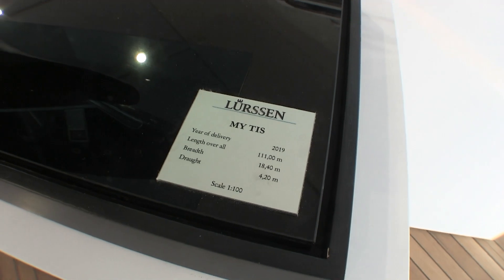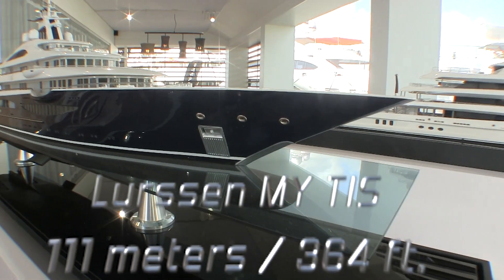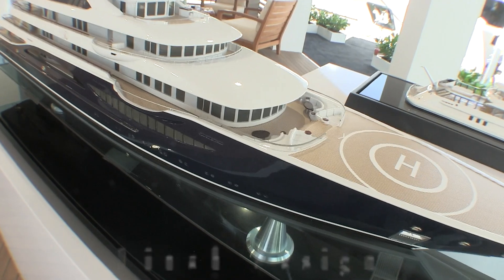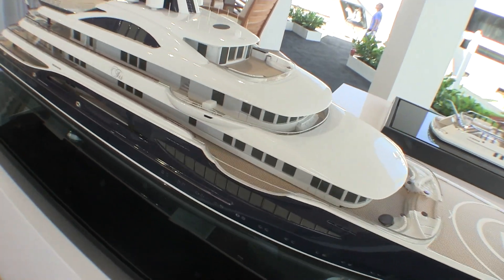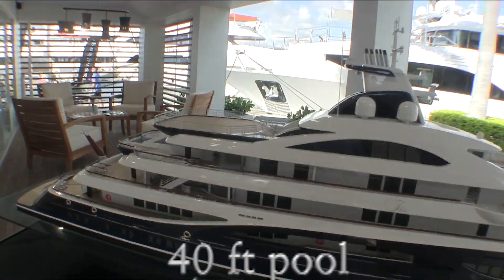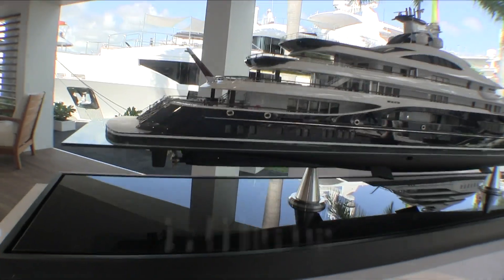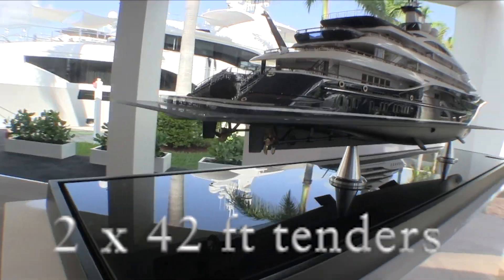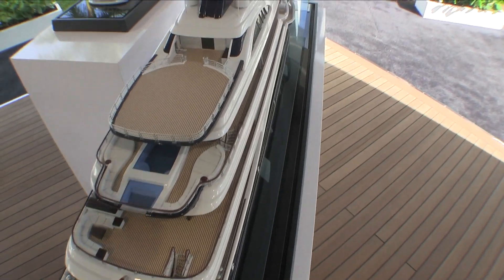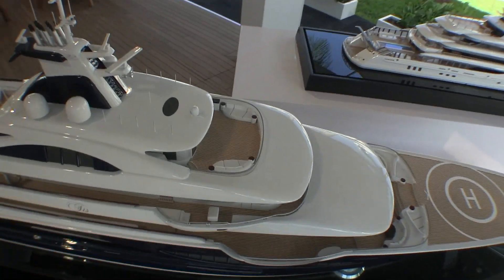Here at Lurssen is a 364-foot motor yacht that was delivered in 2019 with interior and exterior styling by Andrew Winch Design. It features two helicopter pads, a 12-meter swimming pool, and a resort-inspired spa in the aft of the vessel. Her tender garage will accommodate two 13-meter tenders and an abundant selection of water toys. In addition to the massive private owner's deck, eight other guest staterooms accommodate 16 additional guests in absolute comfort.